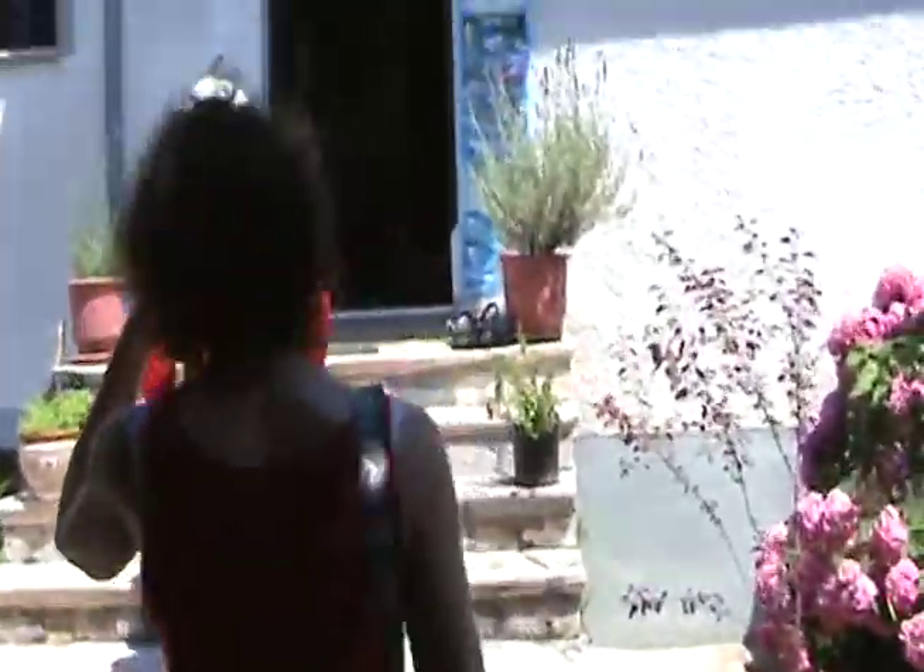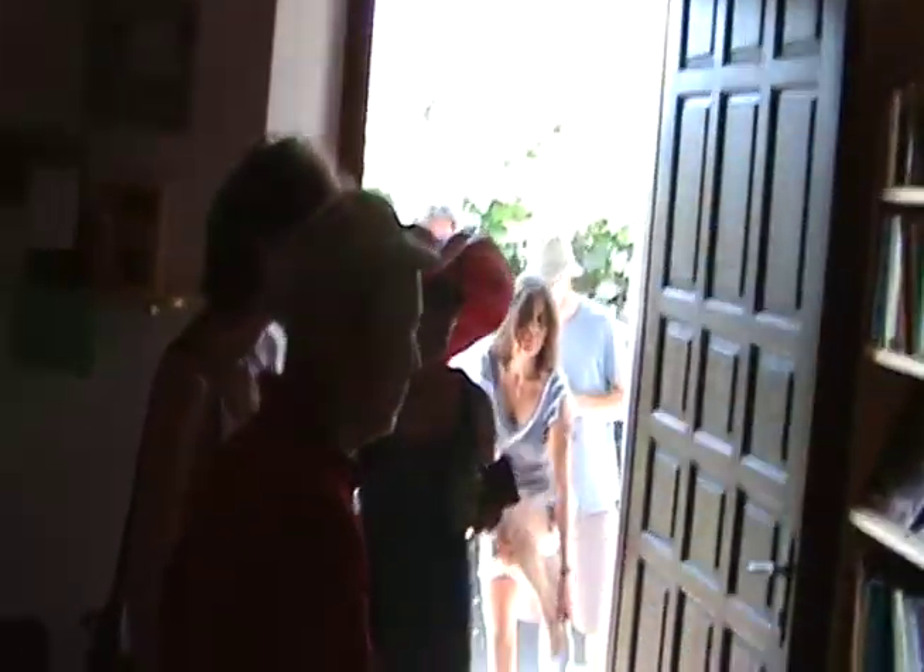Now we're going to go inside and we're going to see the cyber lounge. We have the bookshelf here. You're welcome to take any books into your room and read them. And please, at the end of the week, bring the books back.